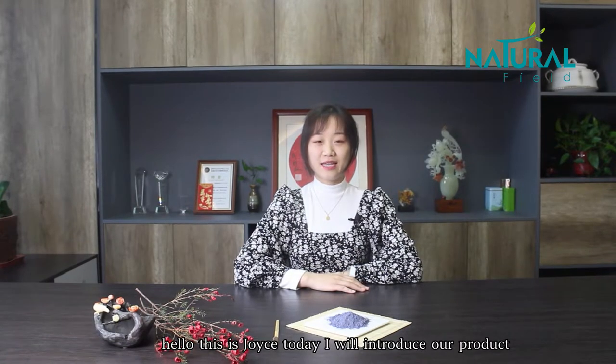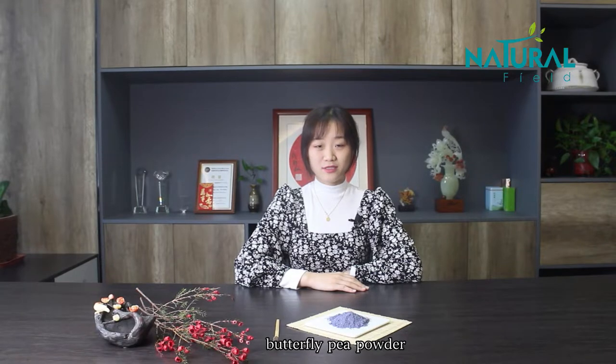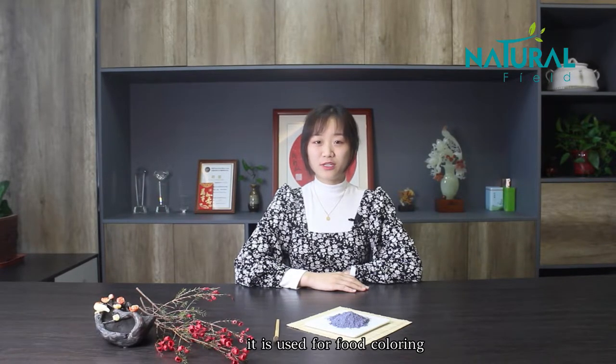Hello, this is Joyce. Today I will introduce our product Butterfly Pea Powder. It is used for food coloring.